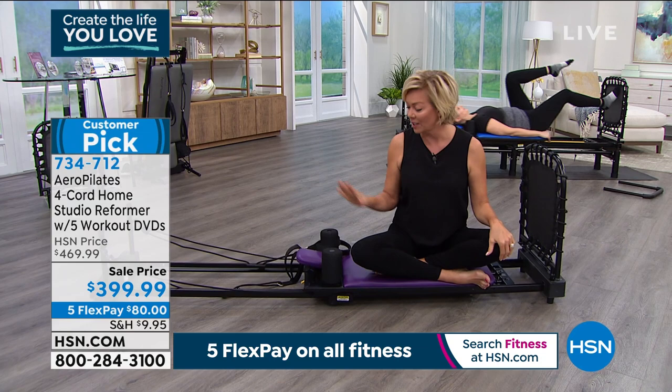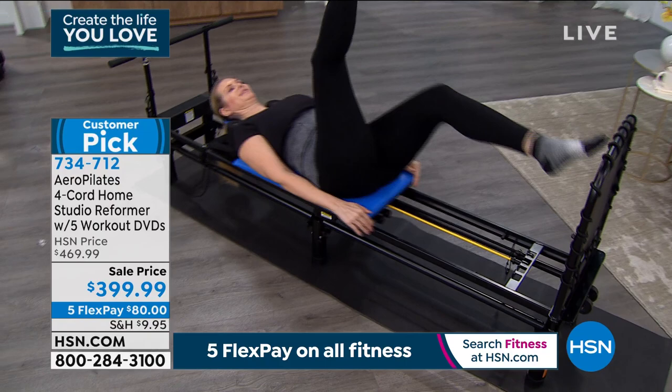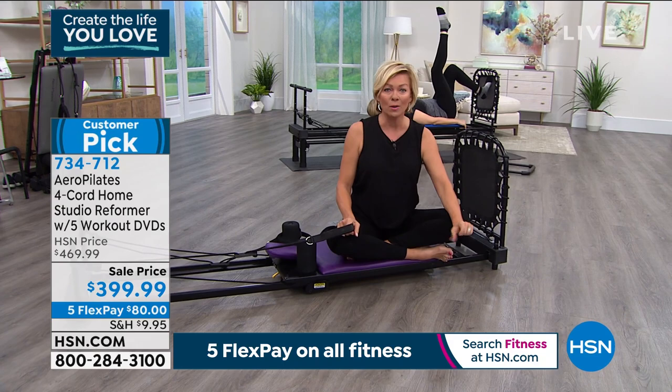I know many of you are familiar with it. If you have the reformer, if you have our Aero Pilates system, give us a call. We've got our toll-free number we'll put up on the screen. I would love to say hello and hear how you're doing, because it really is a life-changing kind of experience.